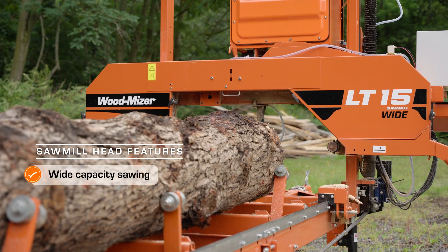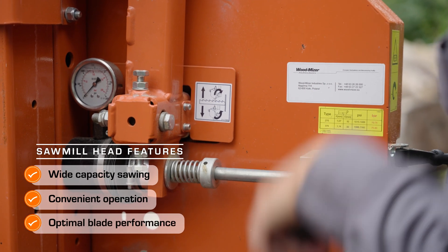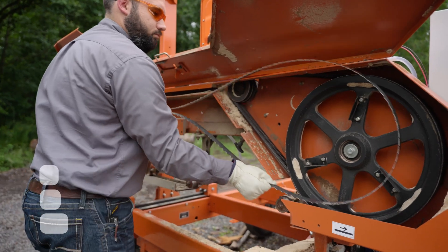The sawmill head includes many features for wide capacity sawing and operator convenience, including hydraulic blade tensioning, autoflow blade lubrication, easy blade changes, and more.